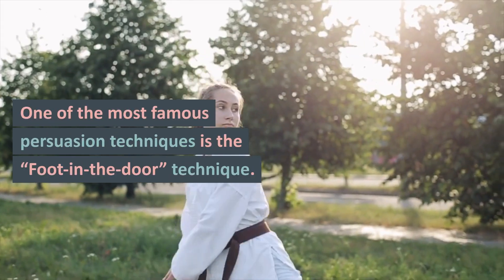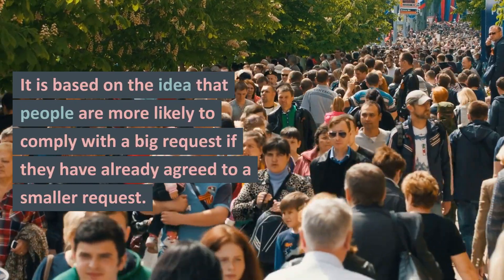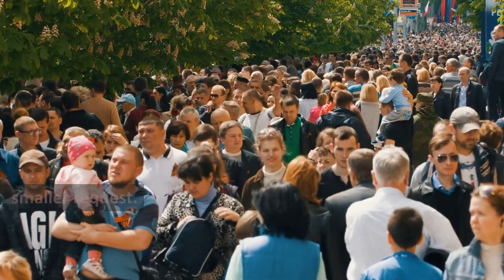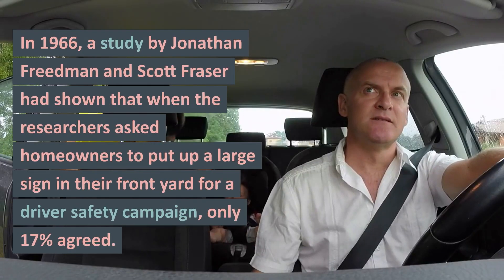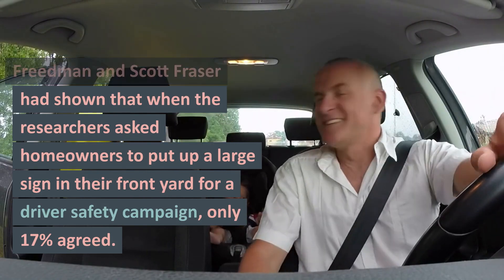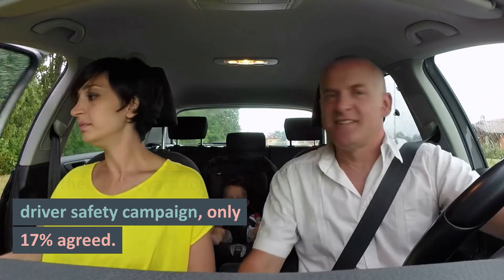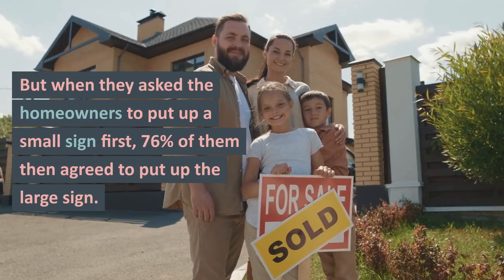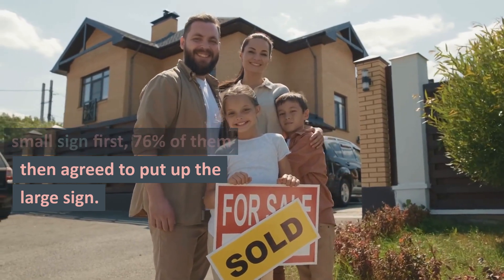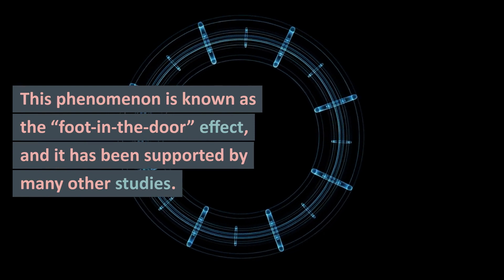One of the most famous persuasion techniques is the foot-in-the-door technique. It is based on the idea that people are more likely to comply with a big request if they have already agreed to a smaller request. In 1966, a study by Jonathan Friedman and Scott Fraser showed that when researchers asked homeowners to put up a large sign in their front yard for a driver safety campaign, only 17% agreed. But when they asked homeowners to put up a small sign first, 76% then agreed to put up the large sign. This phenomenon is known as the foot-in-the-door effect, and it has been supported by many other studies.